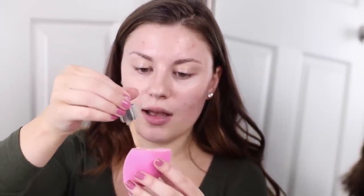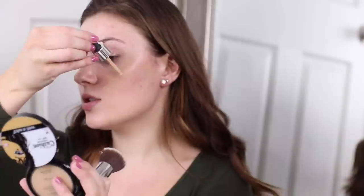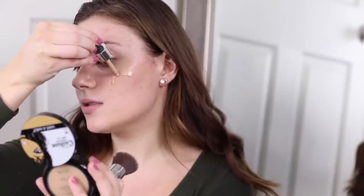The Catrice HD Liquid Coverage Foundation has amazing coverage and you can customize how much you want by putting less on your sponge or brush. I usually like to use a brush first and then a sponge. I'm going to take my F80 Kabuki brush from Sigma, drop a little bit of foundation on my face, go in with the brush, and then blend with the sponge later.